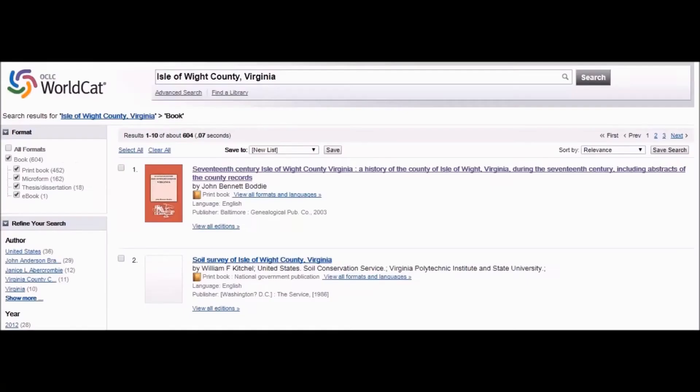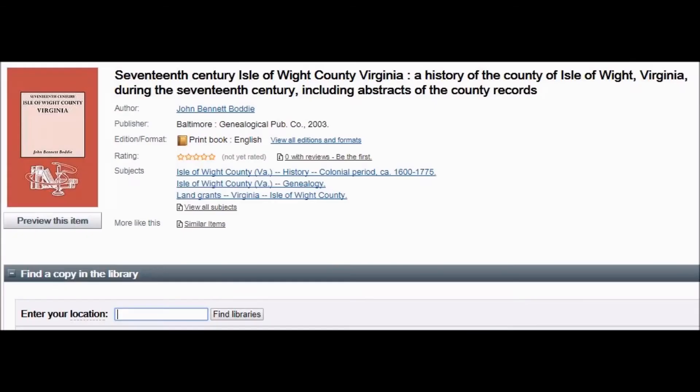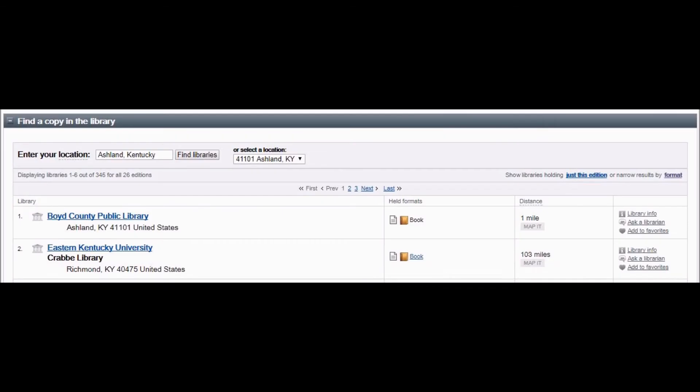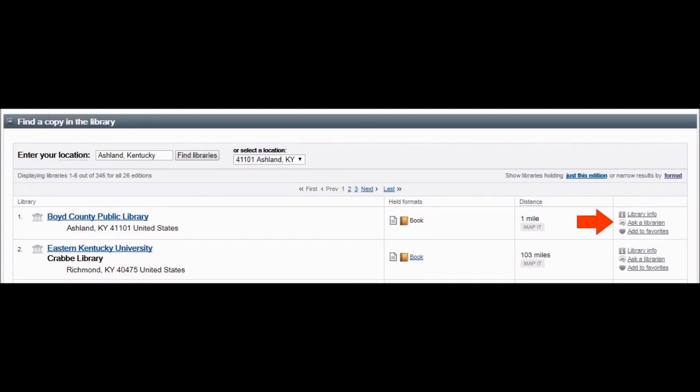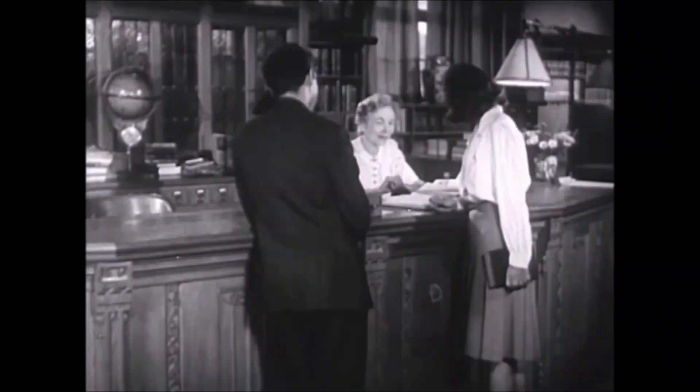But that doesn't mean that every listing found on WorldCat is available through interlibrary loan. Genealogy books are usually kept in libraries for reference, meaning they can't be checked out. By doing a search for the book, you may discover it's at a library in your area. WorldCat indicates if there's an option to contact the librarian by chat or email. However, you'll need to go through your local library to request interlibrary loan.